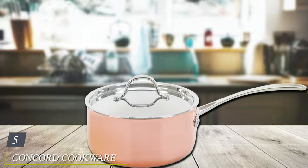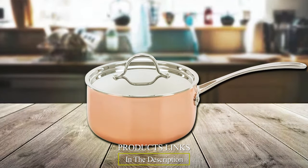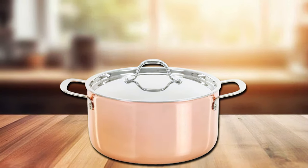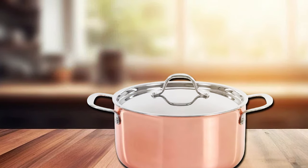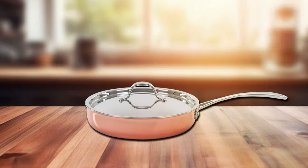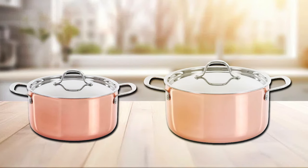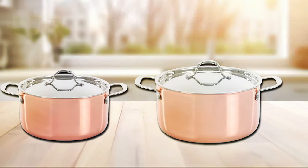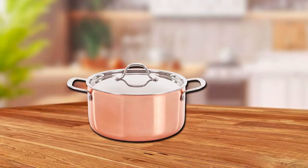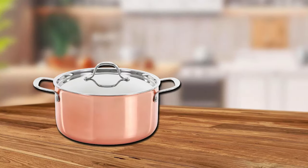Finally, the number five position is held by the Concord Cookware 8 Piece Copper Set. This is a budget-friendly option that doesn't compromise on quality. If you're looking to add the elegance of copper cookware to your kitchen without breaking the bank, this set is a fantastic choice. These pots and pans feature a durable copper exterior that offers excellent heat conductivity, ensuring your food cooks evenly. The stainless steel interior is easy to clean and doesn't react with acidic ingredients. The set includes a variety of cookware essentials, suitable for everyday cooking tasks. The ergonomic handles are designed for comfort and safety, providing a secure grip while cooking. While the Concord Cookware Set may not have the same level of craftsmanship as premium brands, it still delivers reliable performance and adds a touch of sophistication to your kitchen.